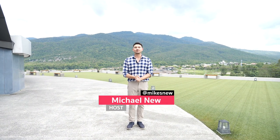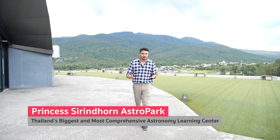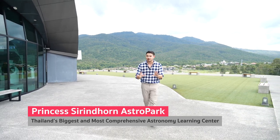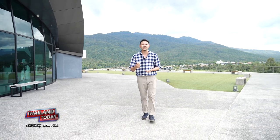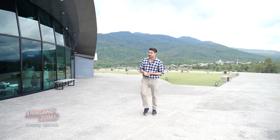Sawadee krap. I'm Michael Niu and this is Thailand Today. We're in Chiang Mai province in the north of Thailand — in Mae Rim to be specific. This is the Princess Sirindhorn Astro Park, Thailand's premier astronomy learning center. It is full of interactive displays about science and a planetarium. I love science and learning, so I can't wait to get inside.